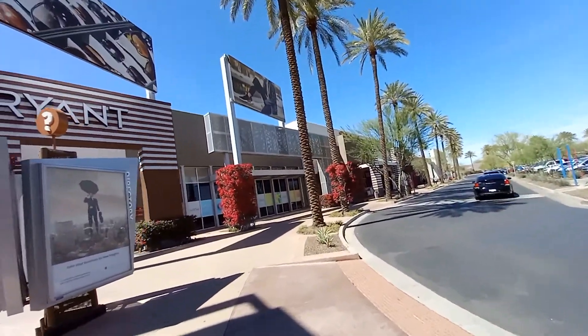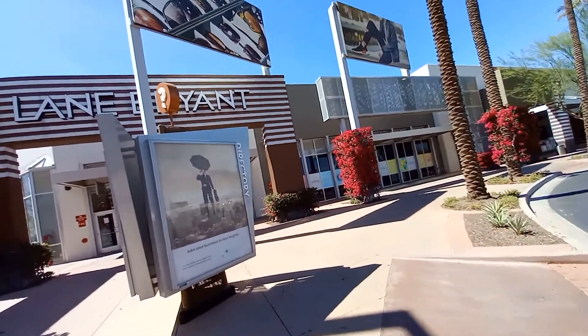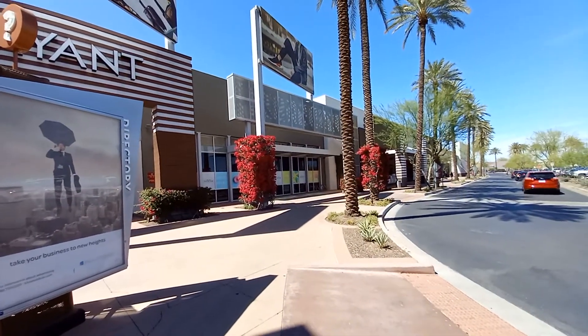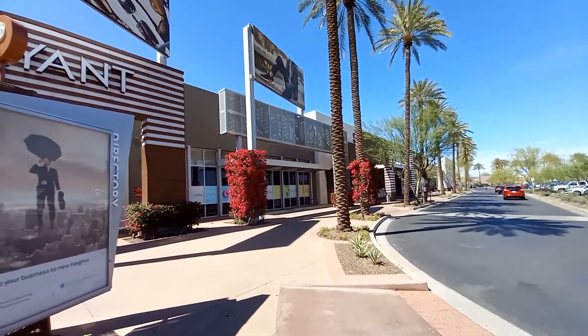Anyways guys, hope you enjoyed this video of this abandoned Dress Barn in Tempe, Arizona at Tempe Marketplace. Like, comment, subscribe. TikTok and Instagram will both be in the description — see you guys later, bye!